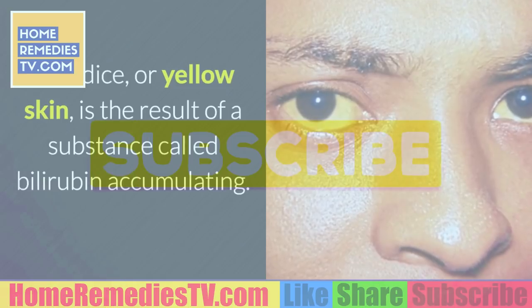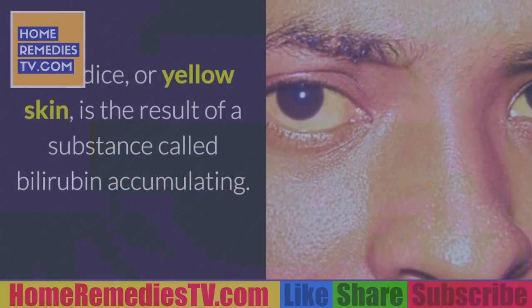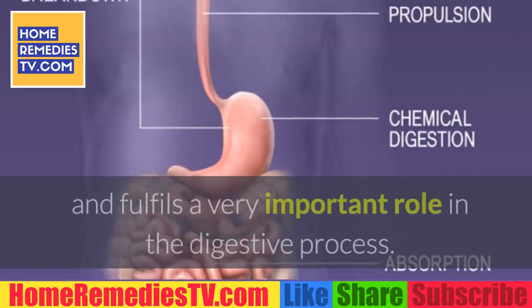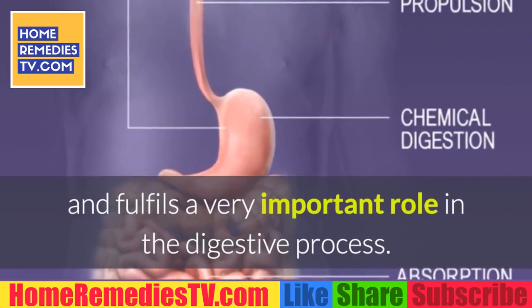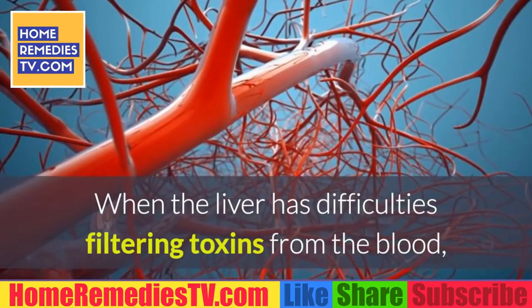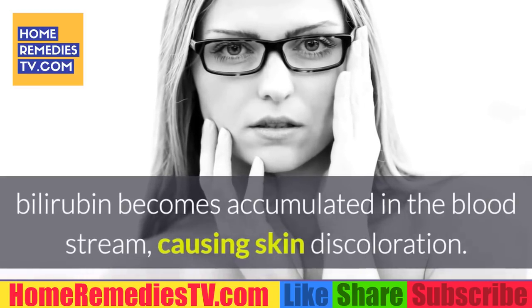Warning sign 9: Yellow skin (jaundice). Jaundice is the result of a substance called bilirubin accumulating. This is the pigmented bile produced in the liver, which fulfills a very important role in the digestive process. When the liver has difficulties filtering toxins from the blood, bilirubin becomes accumulated in the bloodstream, causing skin discoloration.